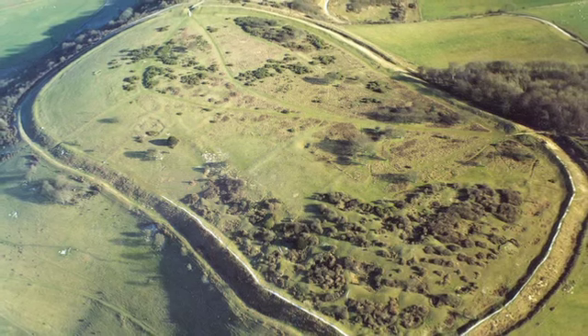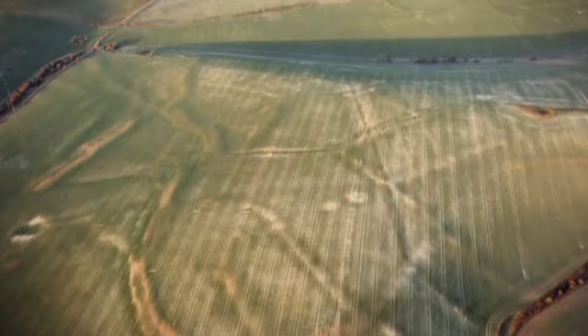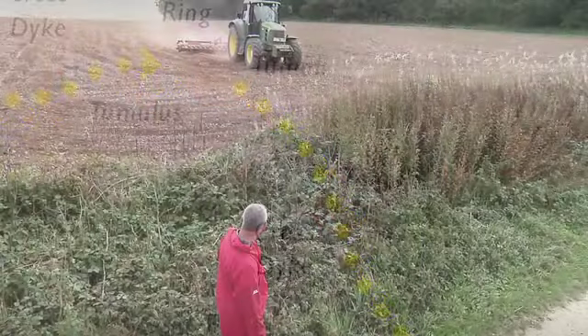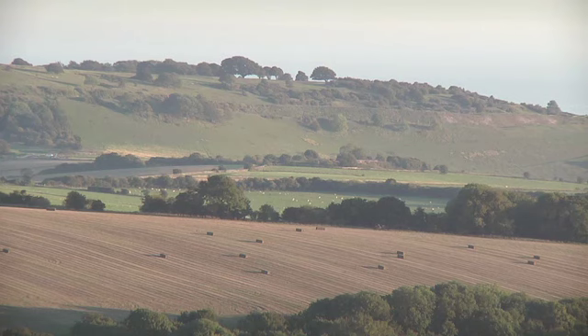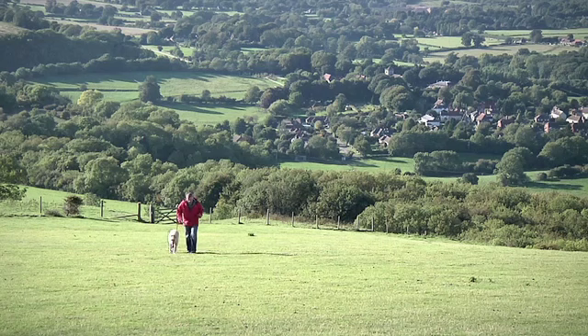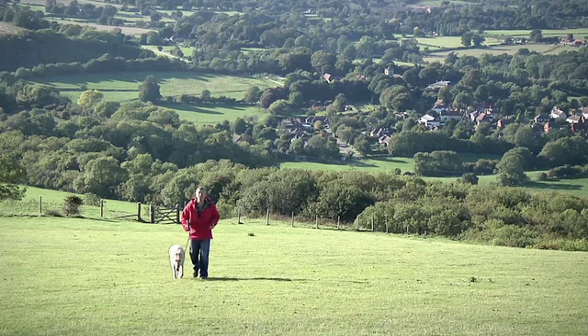These two Iron Age hillforts were once surrounded by visible traces of their fieldscapes, but ploughing since the Second World War has all but erased those surface remains. On our journey between the two hillforts we'll be looking at the long-running struggle between archaeologist and farmer. Both Chanctonbury Ring and Cisbury are Iron Age hillforts — as you could perhaps have guessed from that 'bury' element of the place name, meaning a fortification in Anglo-Saxon.